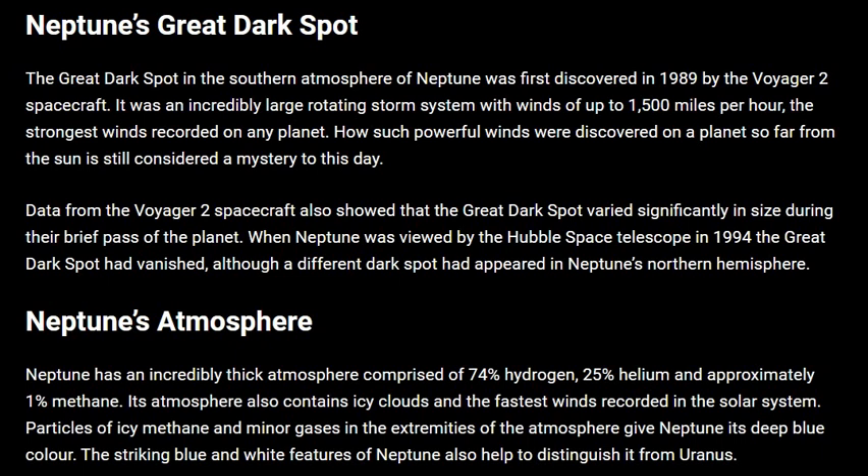How such powerful winds were discovered on a planet so far from the sun is still considered a mystery to this day.